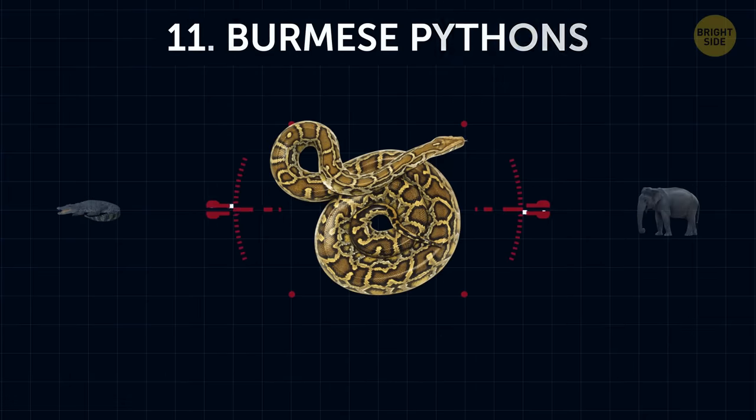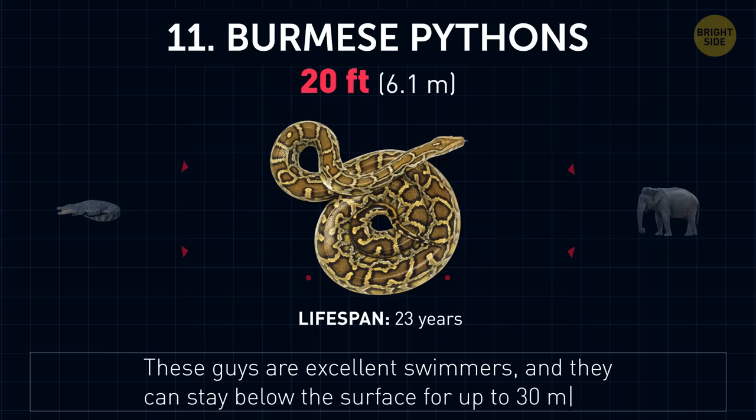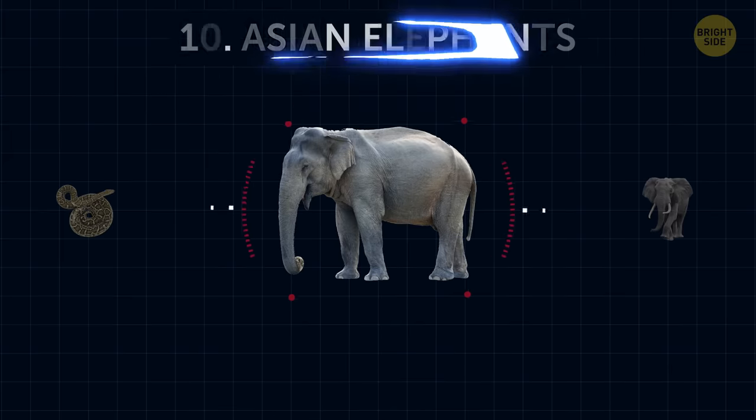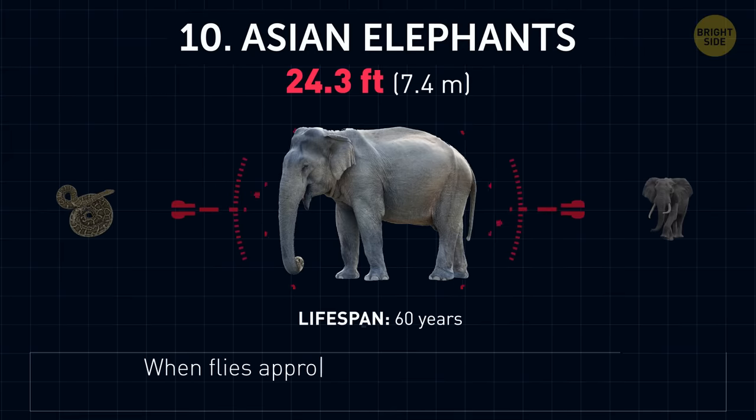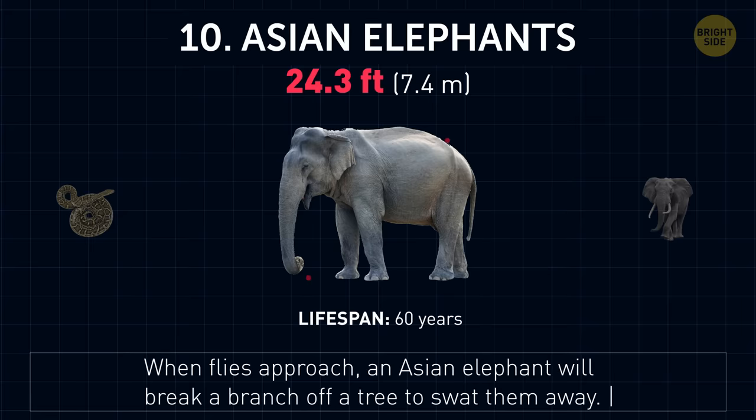Burmese pythons. These guys are excellent swimmers, and they can stay below the surface for up to 30 minutes. Asian elephants. When flies approach, an Asian elephant will break a branch off a tree to swat them away.